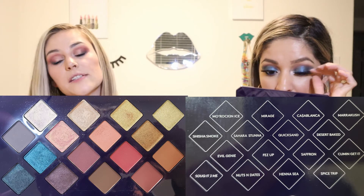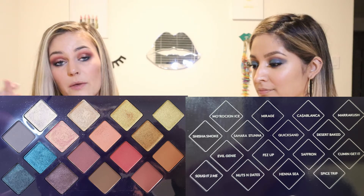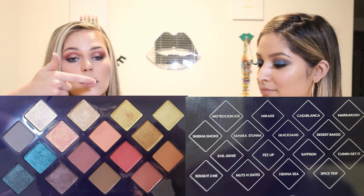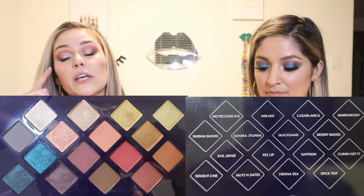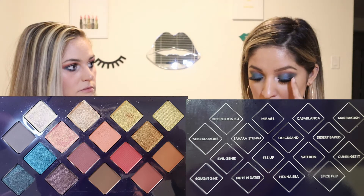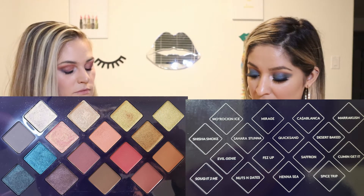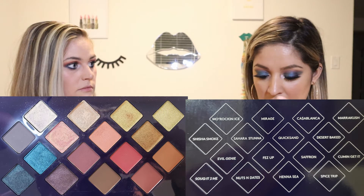Let me tell you what colors I used first. I used Quicksand in my crease, then Saffron in the outer corner and a little bit lower in the crease. I used Sahara Stenna in the middle of my lid and Mirage towards the inner and middle of the lid. Then I used Squawk It To Me and Evil Genie below my lash line, and Fez Up in the outer corner to deepen it a bit. Jessica used Evil Genie and Squawk It To Me on the outer corner, Fez Up and Come and Get It mixed in the crease, Mirage for the corner, and Mo Rockin' Eyes on top and on the inner corner.